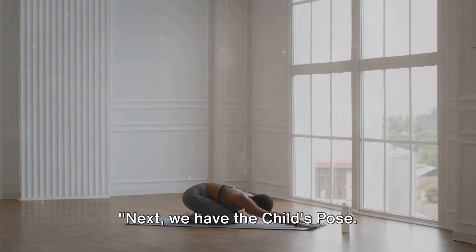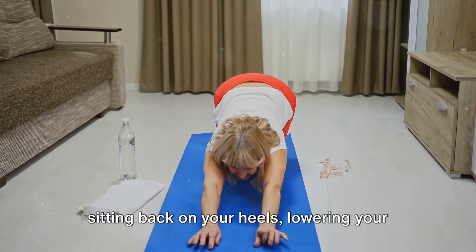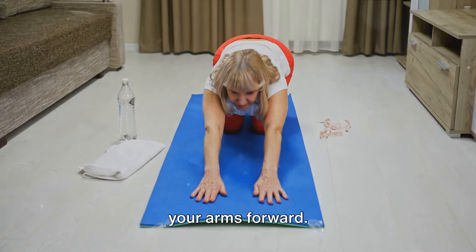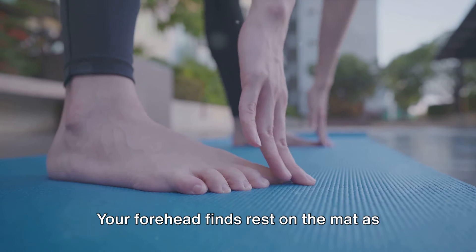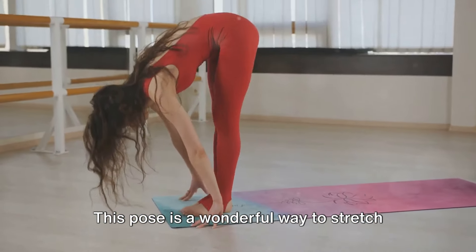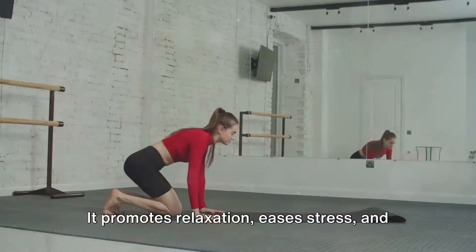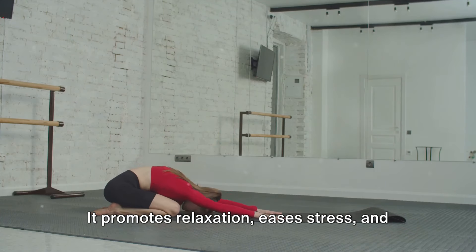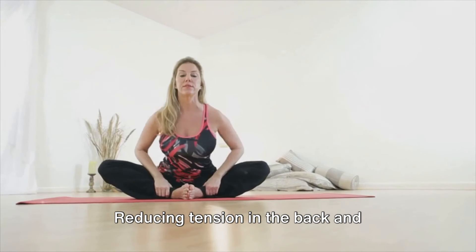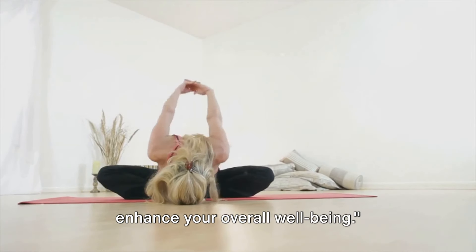Next, we have the child's pose, a soothing yoga posture. It involves sitting back on your heels, lowering your chest towards the thighs, and extending your arms forward. Your forehead finds rest on the mat as your hips sink towards the heels. This pose is a wonderful way to stretch your back, hips, thighs, and ankles. It promotes relaxation, eases stress, and improves your spine's flexibility. Reducing tension in the back and shoulders, this gentle stretch can greatly enhance your overall well-being.